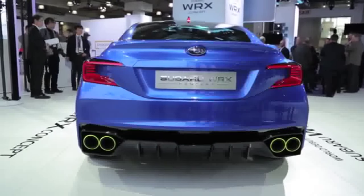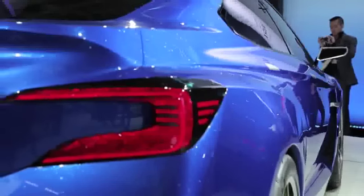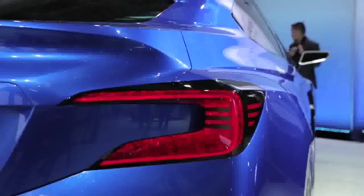It also sits significantly lower to the ground than before. This car is four inches lower in overall height, and it's actually four inches wider as well, and about two inches shorter end-to-end.